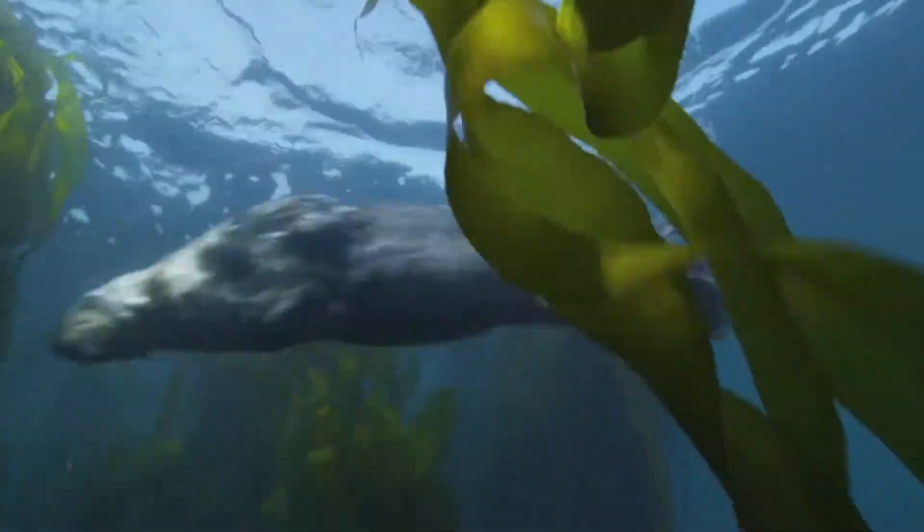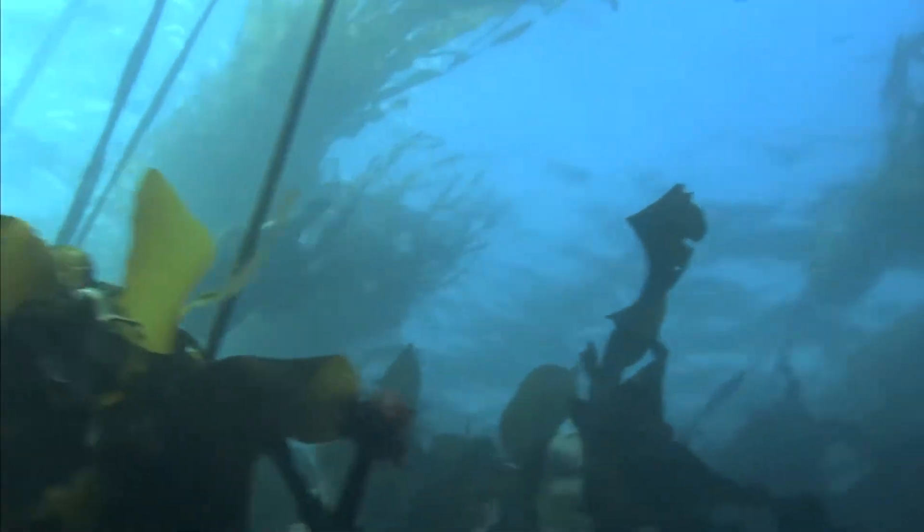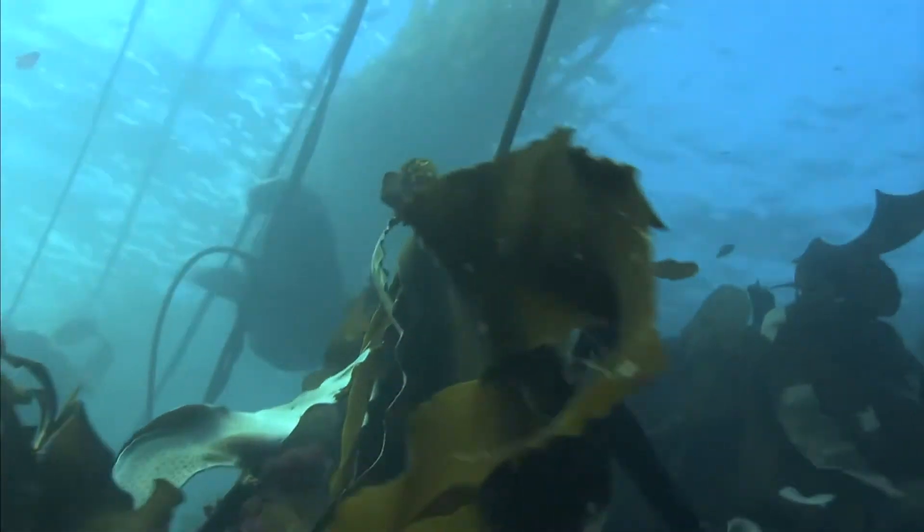Our front paws are just like your hands. We can do everything we want to with them. We use our front paws to lift and turn over stones underneath the water when we're looking for food.